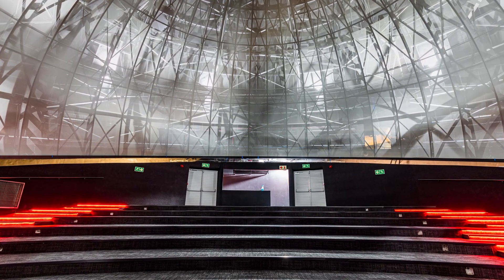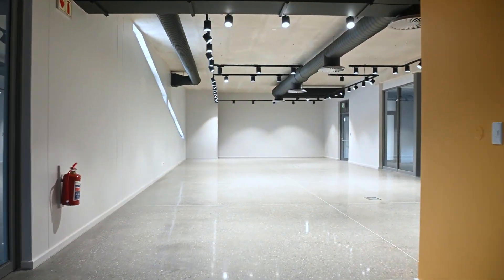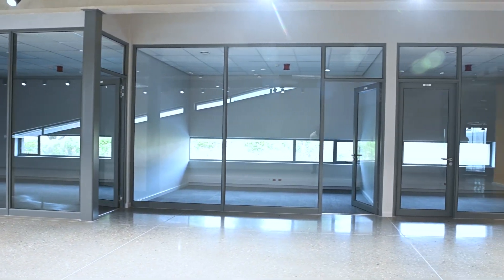The 137-seated dome is not just about stargazing — it's a versatile hub. Look around at the open plan exhibition areas, the interactive teaching laboratories and the digital spaces.